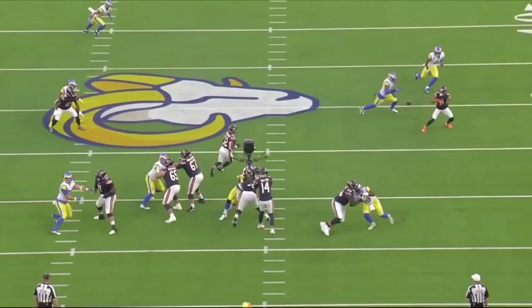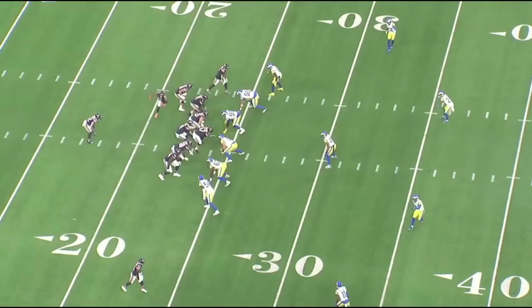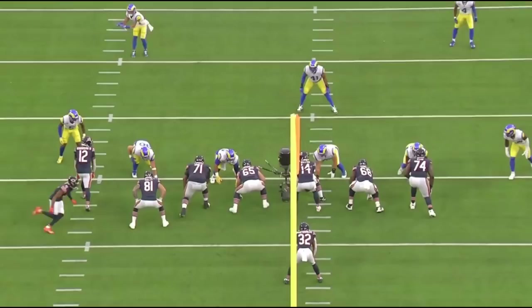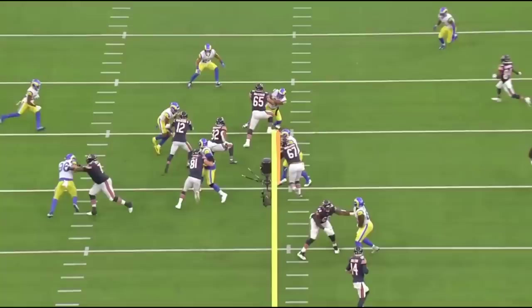Let's get right into his tape. Jason Peters is a veteran, and one of the things you have to understand with veterans is they understand blocking angles. That's exactly what he does on this play, and he wins the rep and opens up a massive lane. Peters and the tight end have this fold concept where they're trapping Aaron Donald, and this play pops for a massive gain.